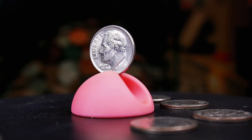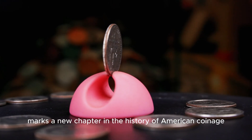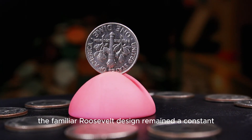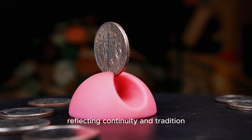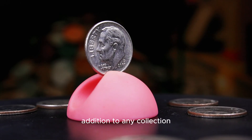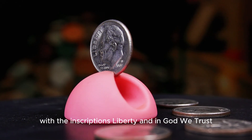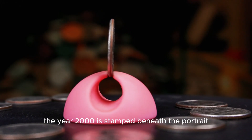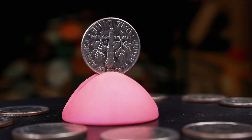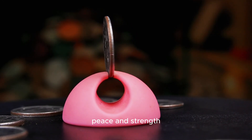The 2000 D Roosevelt dime, minted in Denver, marks a new chapter in the history of American coinage. As the country entered a new millennium, the familiar Roosevelt design remained a constant, reflecting continuity and tradition. The obverse features Roosevelt's profile with the inscriptions Liberty and In God We Trust. The year 2000 is stamped beneath the portrait, and the D mint mark signifies its origin in Denver. On the reverse, the torch, olive branch, and oak branch design conveys the timeless message of liberty, peace, and strength.